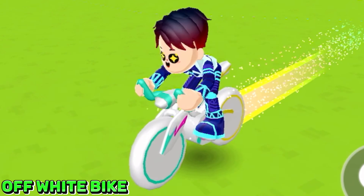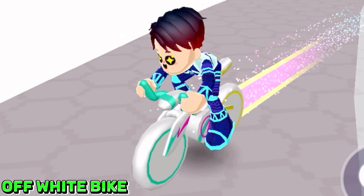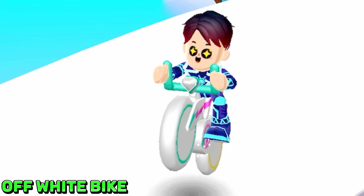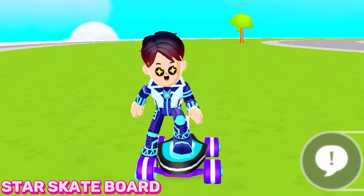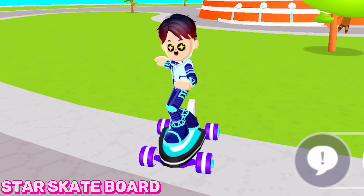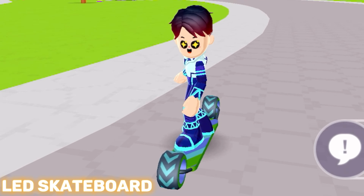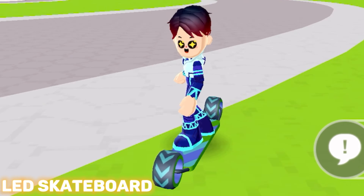Here is the off-white bike. You can also ride this bike with your friends, and this bike can literally go super fast. This is the star skateboard — it can even do this amazing trick. This is the LED skateboard; it can also do a skateboard trick.